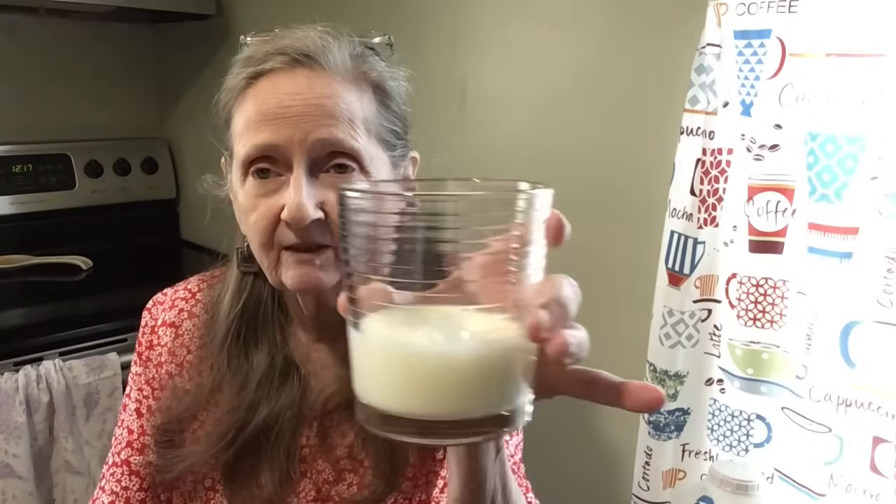Looks like regular milk. All right, let's give it a try. So here we go — Eggo Maple Waffle Flavored Milk. It's good. It's not overpowered with maple. The maple flavor is there, but it's not overpowering the milk at all.